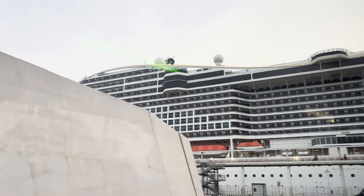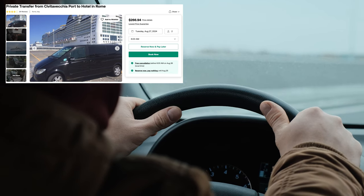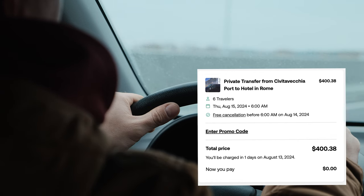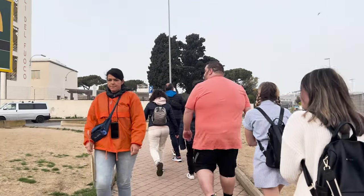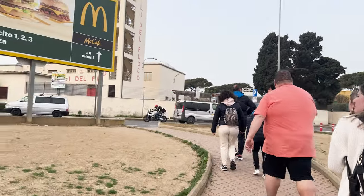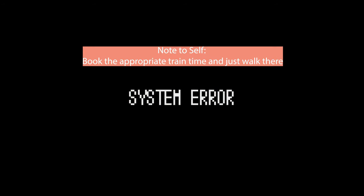This ended up being a complete disaster. None of the taxis would take us down to the train station because they were all waiting for people looking to go to Rome since it was more money. So we ended up taking a shuttle bus that the cruise port provided. It did not take us anywhere near the train station — we ended up missing our originally scheduled train and had to take two trains later, still having to walk all the way down.